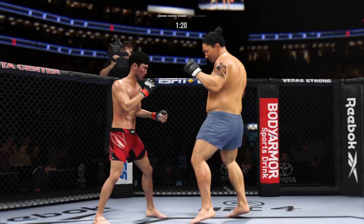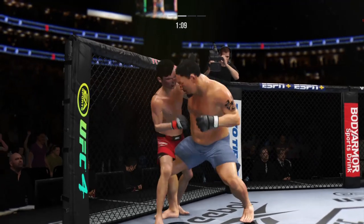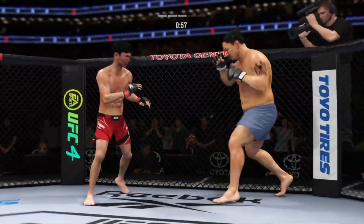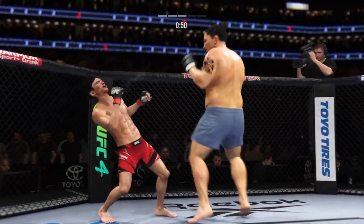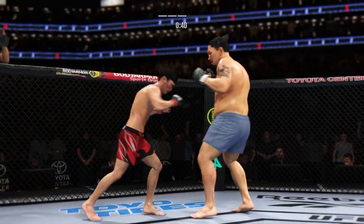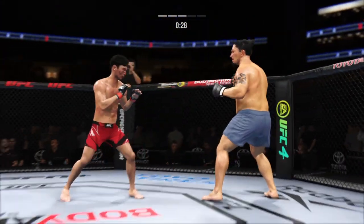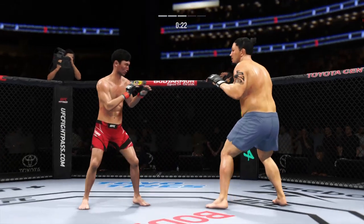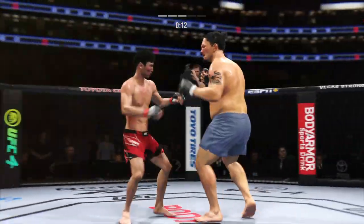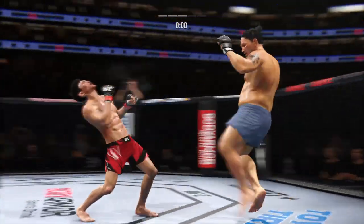Nice strike. Big knee lands right to his opponent's midsection. Look at the redness now — almost immediately on the right side of his body. And they separate. Single-collar tie now. Able to check that kick as well. Lands a kick there — pretty well done. Really good accuracy landing that kick. Nice body kick. Head kick lands — that's a good strike there by Choi. A lot of time behind it, but it landed.